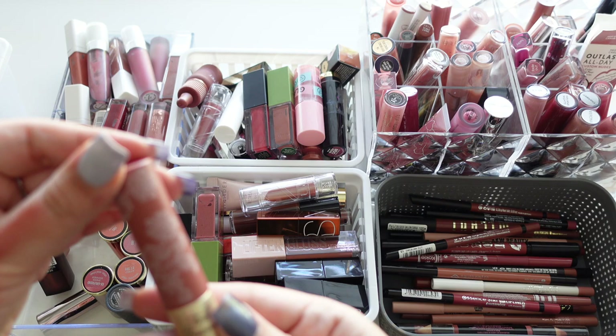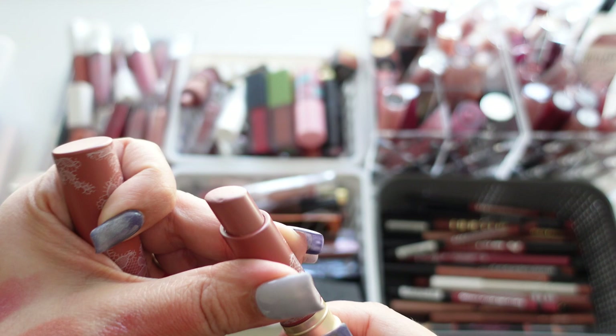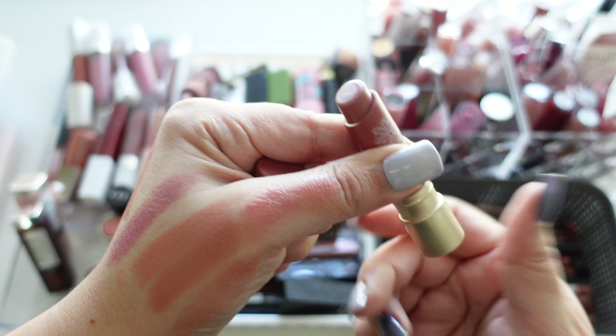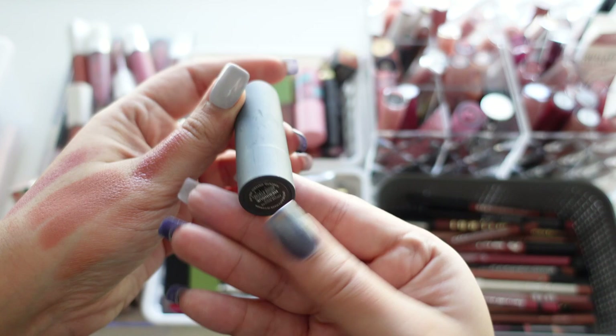Next up is one from Too Faced — from their natural line in the shade Pout About It. I don't think I used this one very much and it's definitely expired at 12 months. Look how pretty that shade is though — so sad I have to let it go.